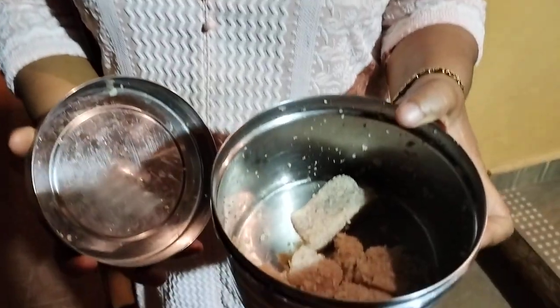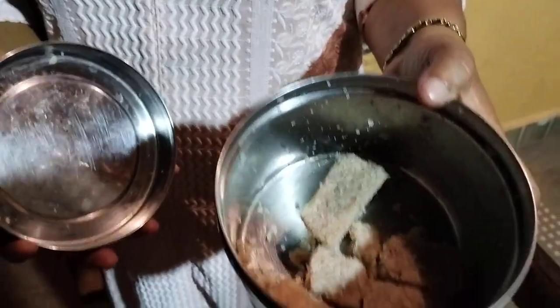It is a nice evening tea time delicacy. Recipe? Soak the rice and then grind it with coconut and jaggery and steam it. No sugar, only jaggery. Yes. So it is white in color? Yes.